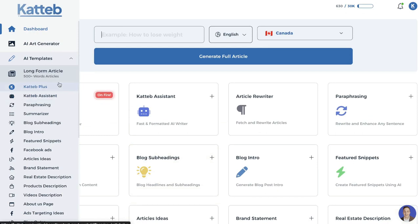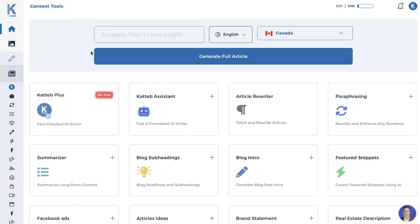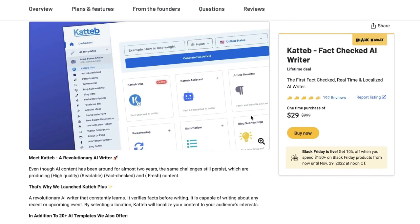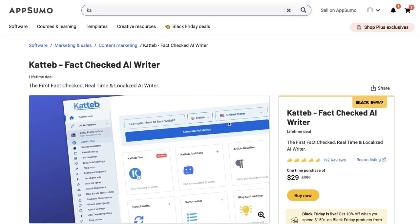Overall, I believe Katab is one of the better AI copywriters released recently. They have a lot of cool and innovative features, and if they focus on fact-checked localized content, they'll have a real competitive edge over other AI copywriters. If you want to grab Katab for yourself, I'll leave a link for the lifetime deal in the description below. I highly recommend it — I think it's a very good tool and you'll find value in it for your own business. I hope you enjoyed this video; if you did, give us a thumbs up and subscribe. Until next time, stay well.